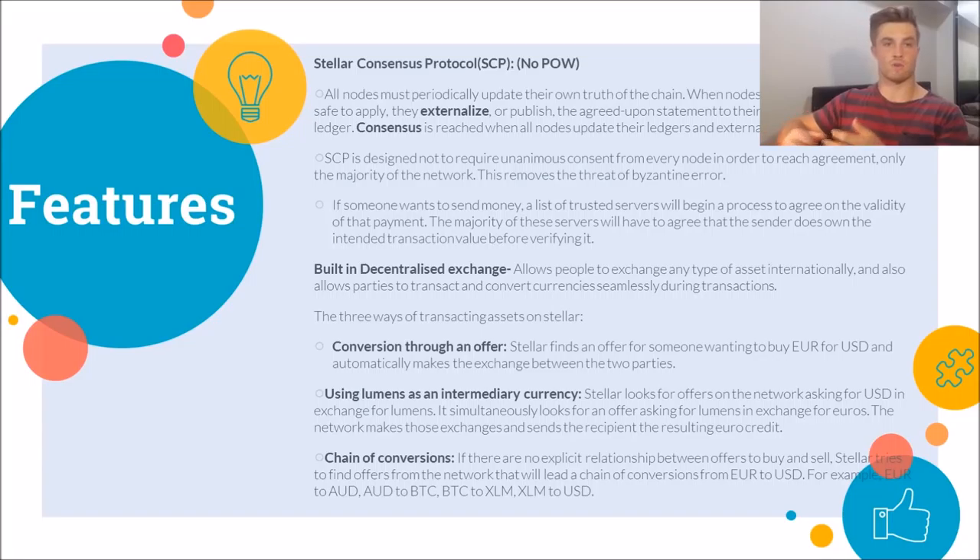SCP isn't designed to require a unanimous vote — only the majority of the network, because this removes the threat of Byzantine error. Byzantine error is basically when one node identifies incorrectly and you have multiple nodes signaling for multiple things. So if someone wants to send money, a list of trust servers will begin to agree on the validity of that payment, and the majority of these servers must agree on the validity of the sender and their funds before verifying it — similar to proof of work in Bitcoin but a little bit different.